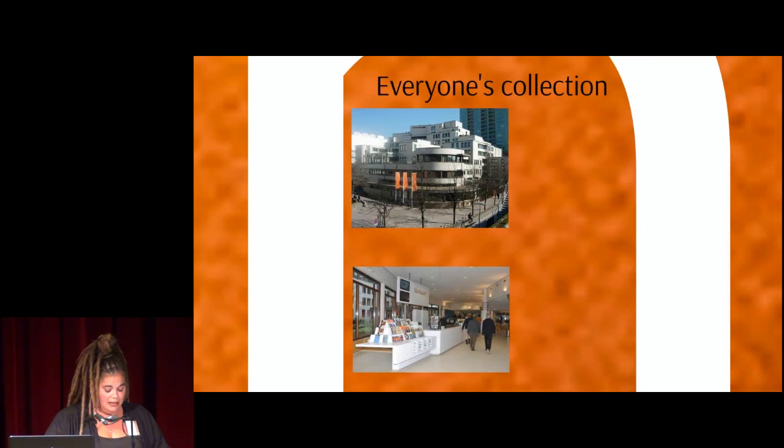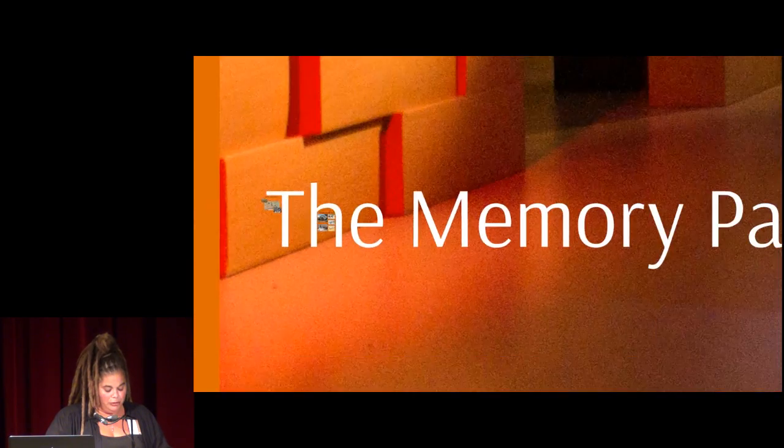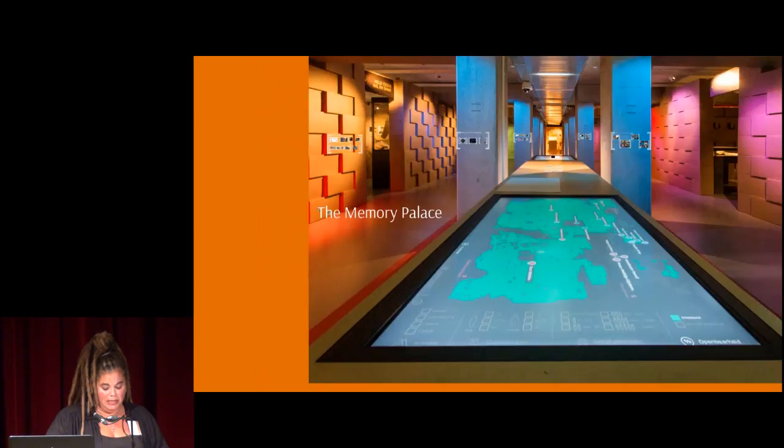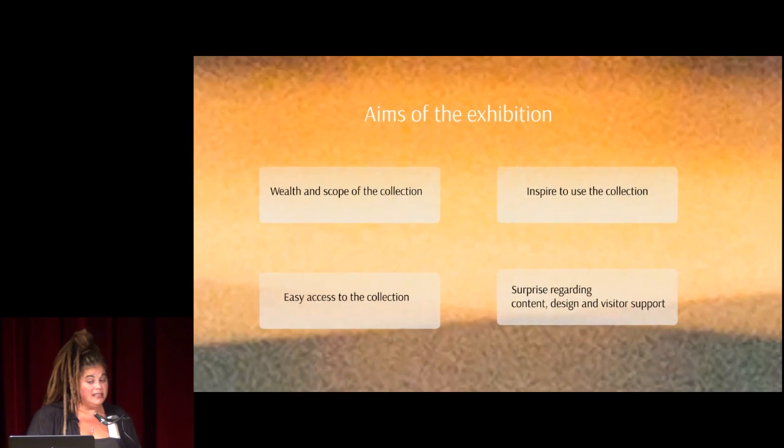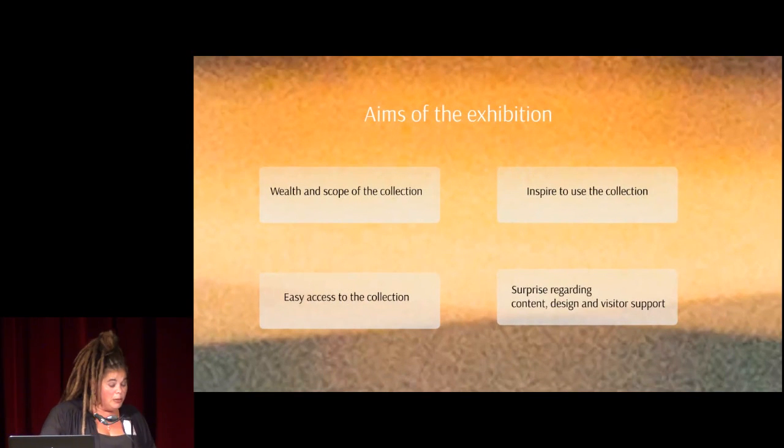The new visitor center opened in October 2013 with the inaugural exhibition, The Memory Palace — your head in the archives. The aims of the exhibition were to acquaint the public with the wealth and scope of the collection, to give the public very wide access to the collection, to inspire visitors to use the collection, and to surprise visitors in more ways than one — in content, in design, and in visitor support.